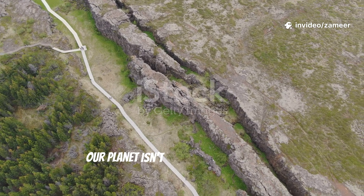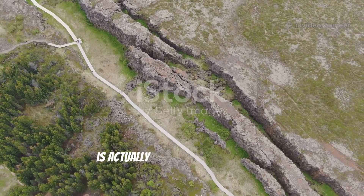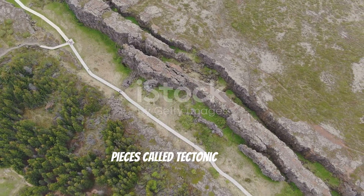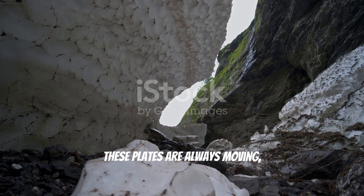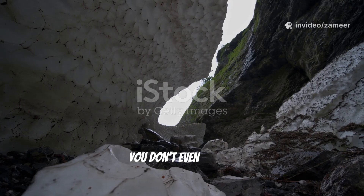First things first, our planet isn't just one big solid ball. Earth's outer shell, the crust, is actually made up of giant puzzle pieces called tectonic plates. These plates are always moving, but super slowly — think fingernail speed. Most of the time, you don't even notice.